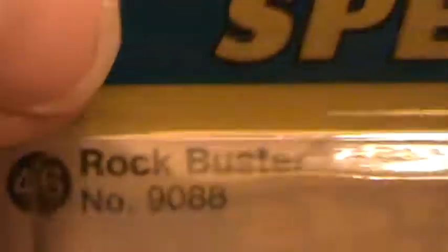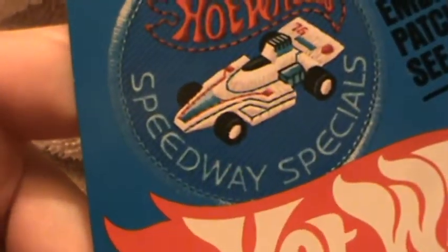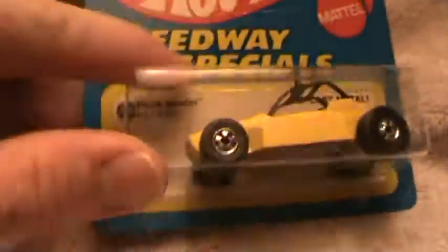Rockbuster! Look at this speedway special patch. Let's see what year — 1975, maybe 1977 — Speed Machines, mustard yellow with red fire flames. I used to have this car when I was a kid. Original tires, Hot Wheels Hot Ones. Lucky shot number 10, mustard, 150 miles per hour, Baja style.